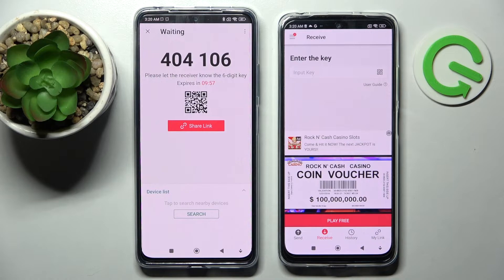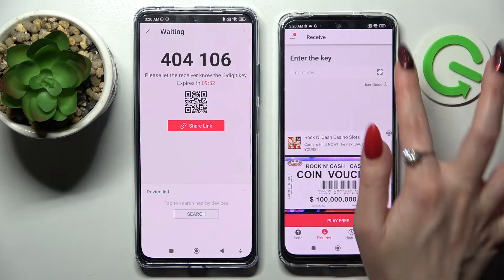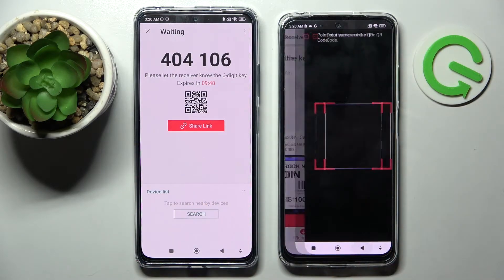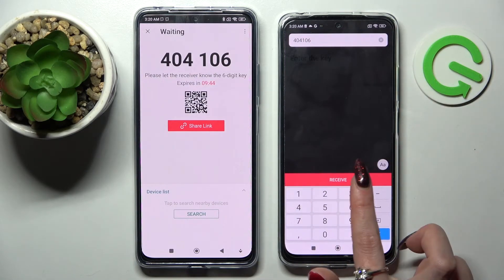As you can see, from here we have two ways to connect. We can scan the QR code by tapping on the scanning icon on Xiaomi, choosing Allow and pointing our device's camera at the code, but we can also input this key here and tap on Receive.